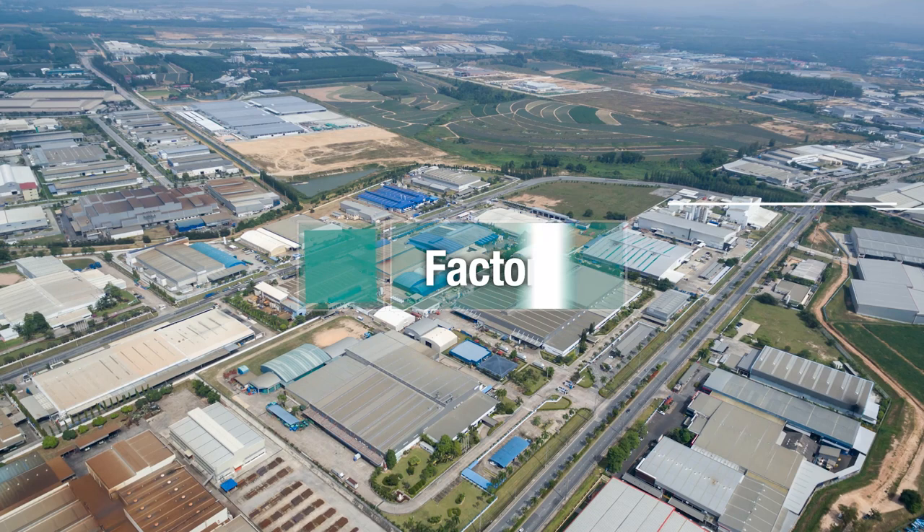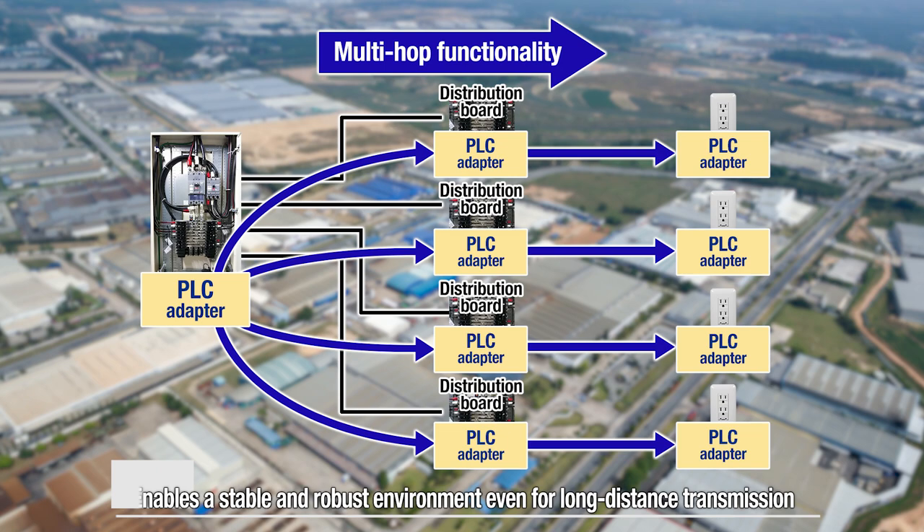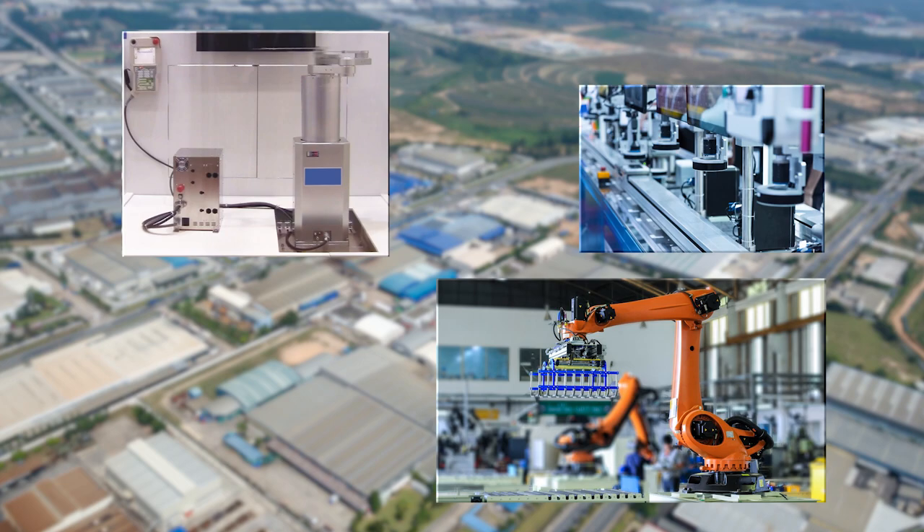HD PLC is also ideal for factories requiring communication among many pieces of equipment. Installing adapters on distribution boards enables environments to be built for stable and robust transmission even over long distances. It is increasingly used for production line communication networks and industrial robot control wiring.